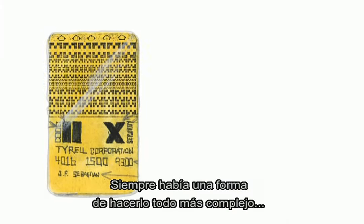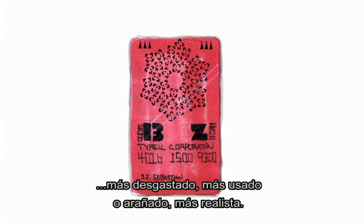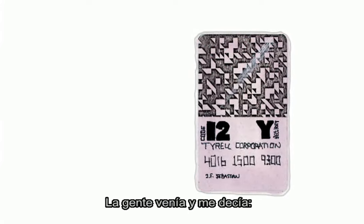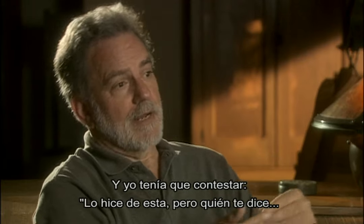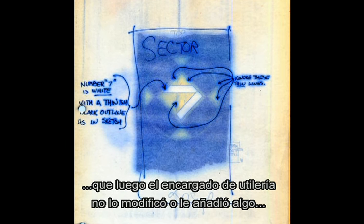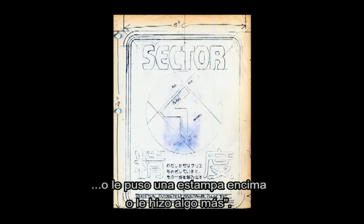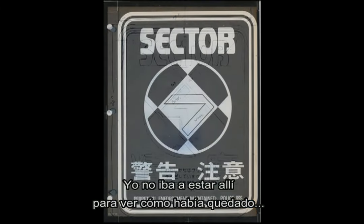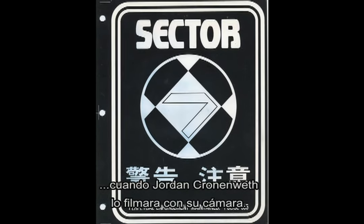There was always some way of making it more complex or more broken or used or scratched or more realistic. People come to me and ask, 'Is this the way you did it?' And I would have to say, 'Well, I did it like this, but who's to say that the prop master wasn't asked to age it down, or add this, or put a sticker on top of that.' I wasn't there from the time it was created to the time it got shot by Jordan Cronenweth with his camera.